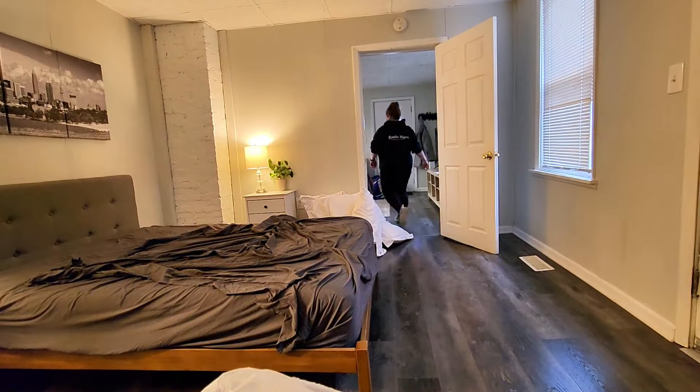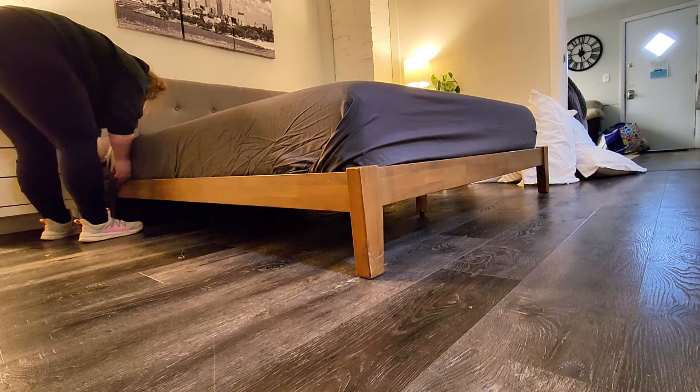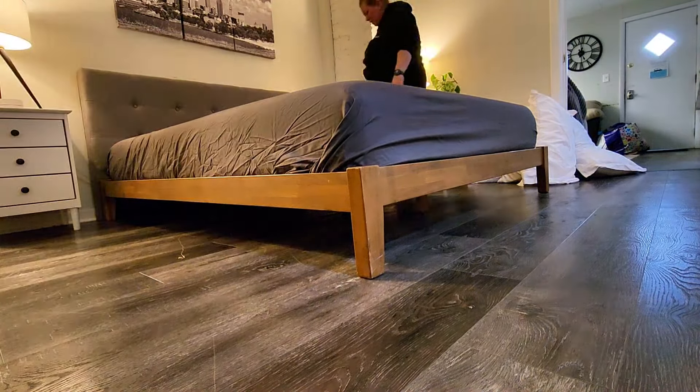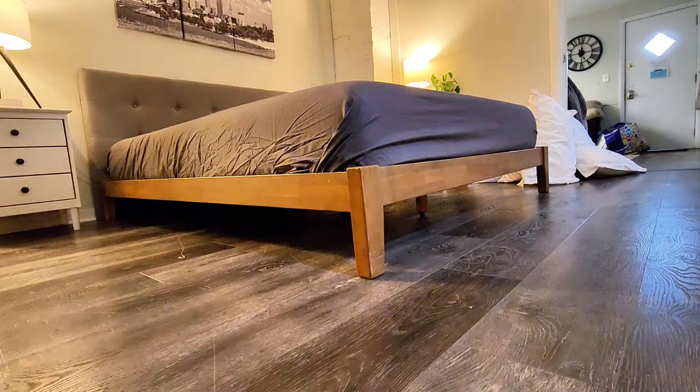After I strip the bed, I go out and I get some new linen and here I am just fixing the flat sheet. I like to fold them like this because it reminds me of a hotel. I was actually at a different property before this, so this is my second property today, and I have one more to go to after this.